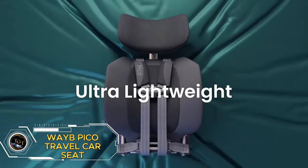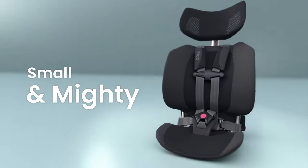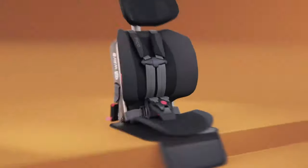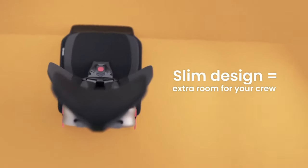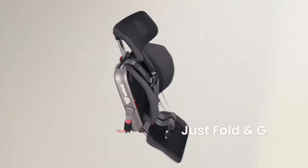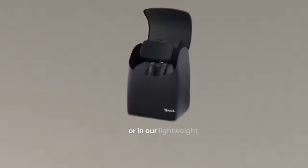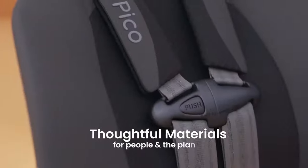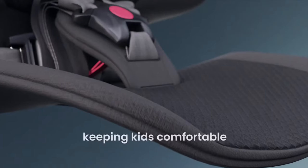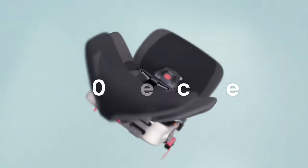The Way-B Pico Travel Car Seat is the ultimate travel companion for families on the go. This forward-facing car seat is designed for kids weighing 22 to 50 pounds and 30 to 45 inches tall. It's lightweight, portable, and foldable, making it perfect for airplanes, rideshares, and road trips. Priced at $495, it comes with a premium carrying bag for easy transport and storage. With its innovative design and top-notch safety features, the Way-B Pico Travel Car Seat is a must-have for families prioritizing safety and convenience while traveling.